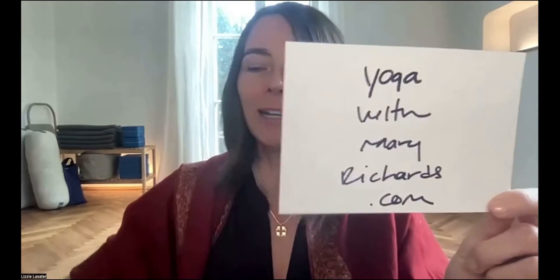But before we do, I want to show you the websites that are important. This is Mary's website — it's Yoga with Mary Richards — that's where you can find everything Mary. And I hope you are signed up for our newsletter, which you can find at experientialanatomy.yoga. I have the lizzie.yoga card, which is my website, but experientialanatomy.yoga is the place to go.